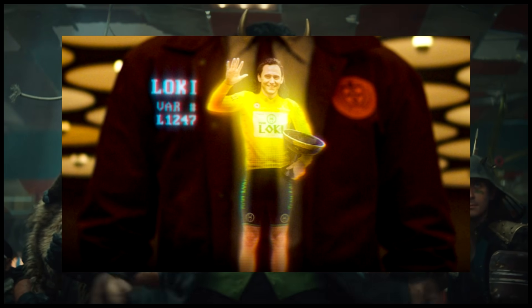Next up is Variant L1247. This is a take on a real world event — the actual Marvel conceptual artist confirmed this was a riff on the Tour de France trophy that was stolen in 2018. So if you're wondering who stole it, Loki's the man.